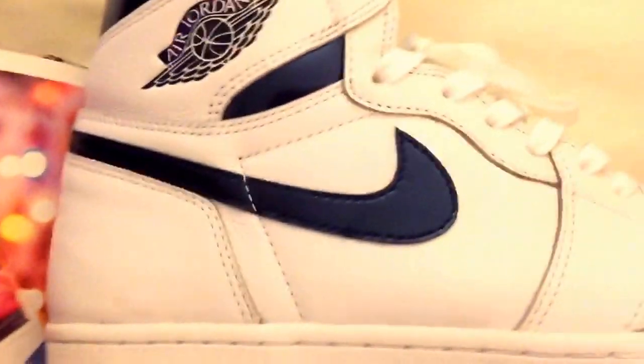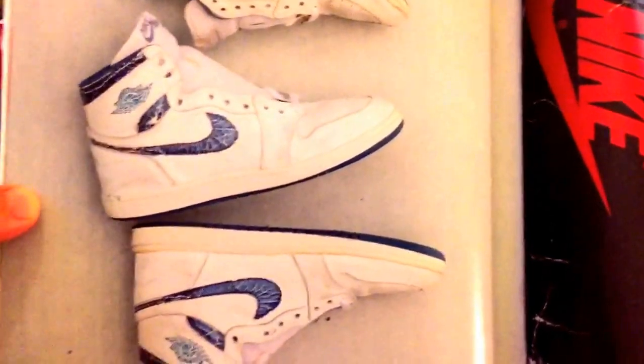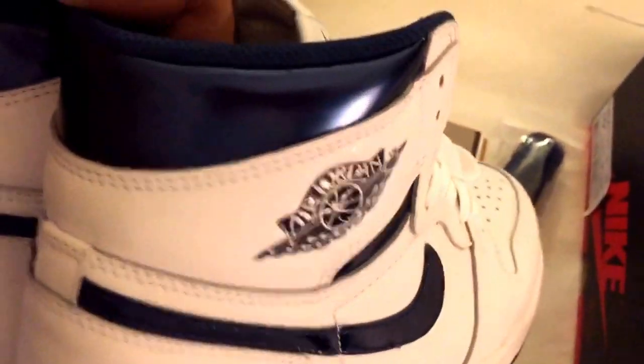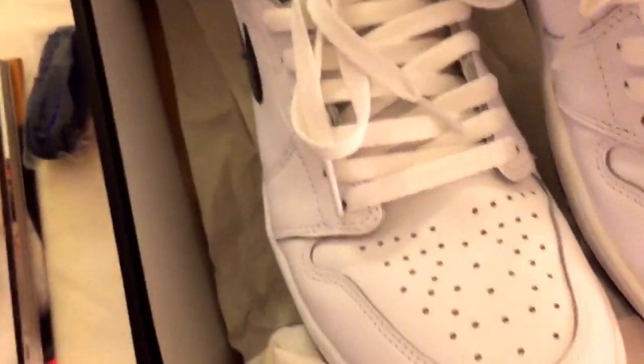These are OGs — they come with the extra laces rolled up like that. How are you not gonna cop the OG metallic highs, the blue ones right there? The material on these is great, the leather is good, the metallic is good, it's not gonna chip. These are really nice shoes. They're OG — look at the box.